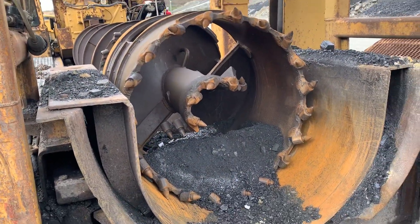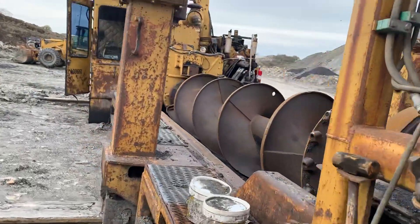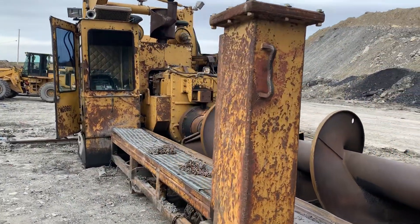There's the head. I'll make some videos of me running this thing whenever I get that injector line back on.